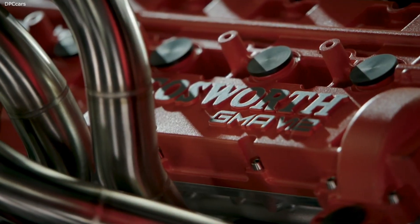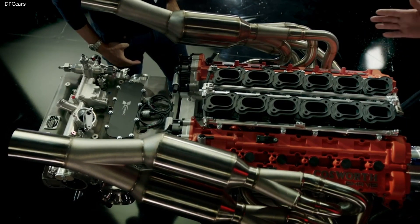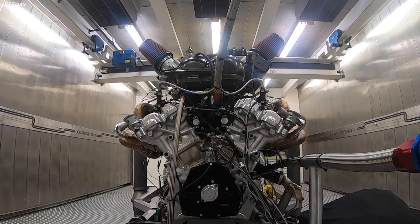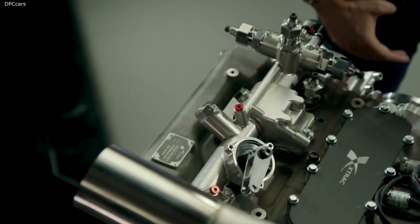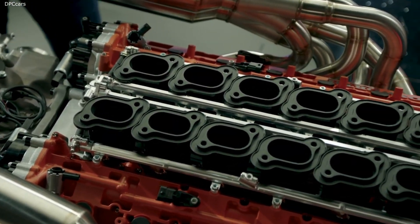The power plant displaces 3,994 cubic centimeters, although in the announcement the automaker refers to it as a 3.9-liter engine. The V12 makes 654 horsepower and 344 foot-pounds of torque, with a redline at 12,100 rpm.